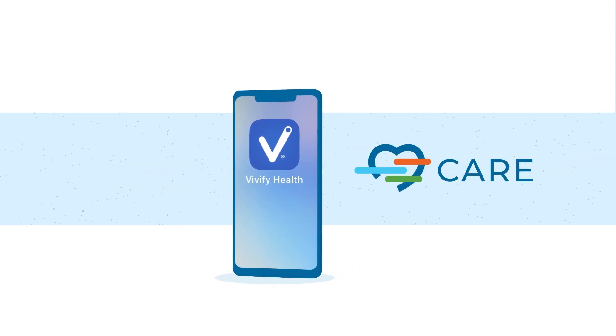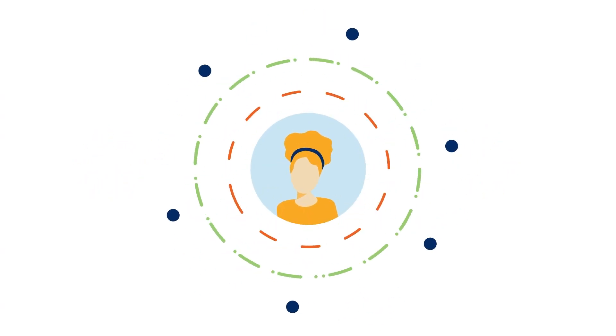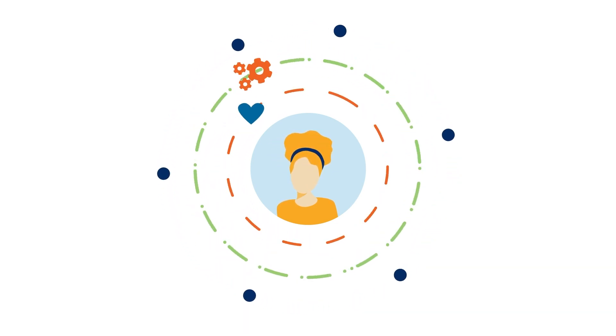An inclusive approach to helping people manage their health on demand, anytime, anywhere. We've personalized your care experience to match you to resources you can use to reach your health goals and get the most out of the care you receive.